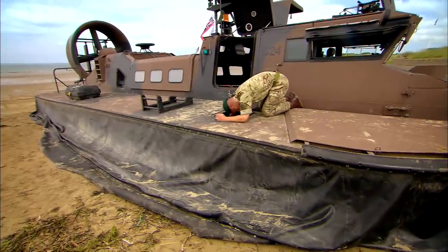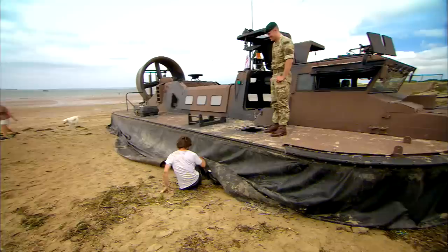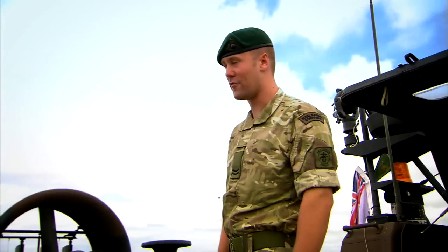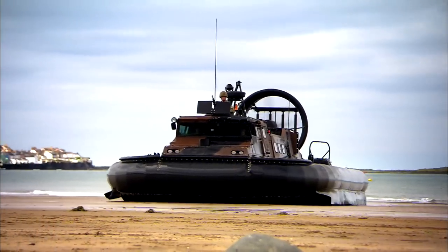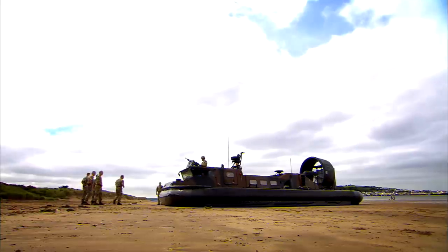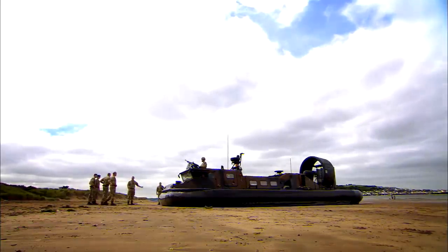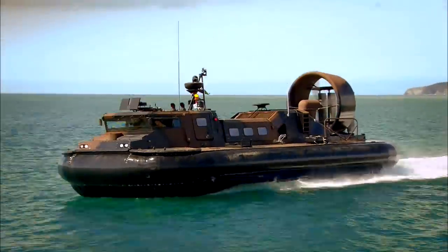Hovercraft Commander Corporal Gavin Smith joins Guy's team as driving instructor. The British military have got four hovercraft, all with the Royal Marines, 539 Assaults — and a million quid a pop.